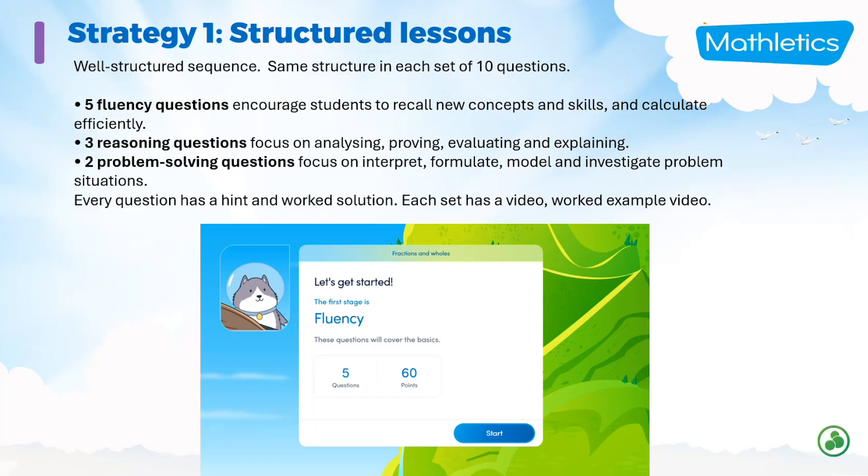Strategy one is structured lessons — a well-structured sequence that's the same structure in each set of 10 questions. Each set consists of 10 questions: five fluency, three reasoning, and two problem solving. Every question has a hint and a worked solution, and each question set has a video. So students know exactly what to expect because it's structured consistently all the way through.